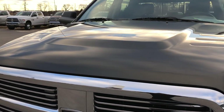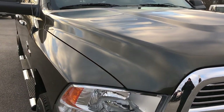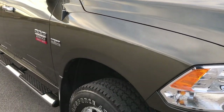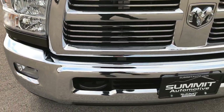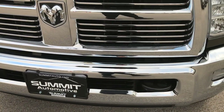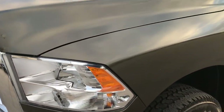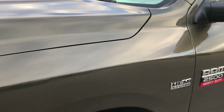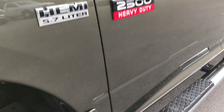We are checking out this extremely clean 2012 Ram 2500 Crew Cab Short Box. This truck has the 5.7 liter V8 Hemi motor. From this HD video you'll be able to tell that this truck is extremely clean all the way around, as well as be able to tell just how cool this sagebrush pearl color is.